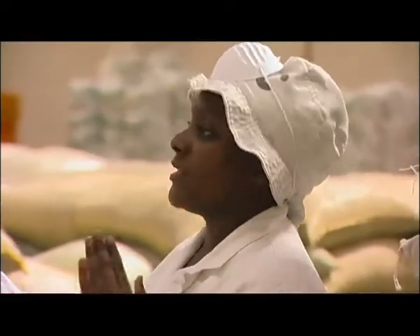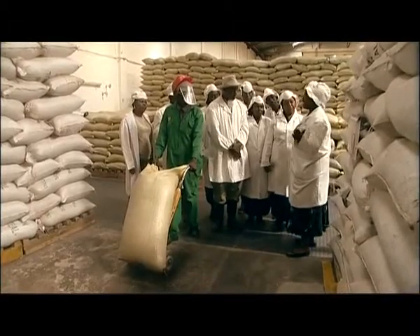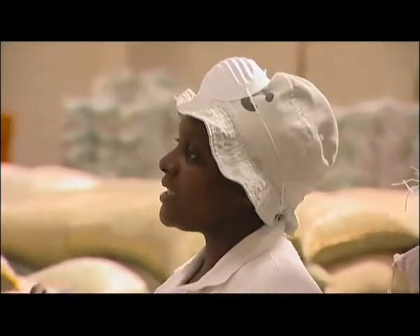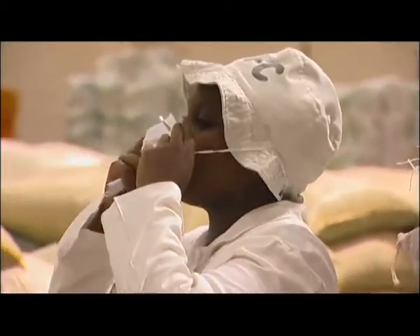After meeting all the specifications, we then transfer the materials to the production area through our chutes. At this point I request all of you to put on your masks, because this involves dust and all other kinds of things.